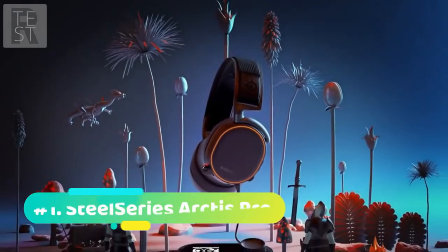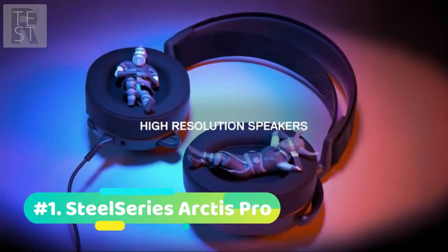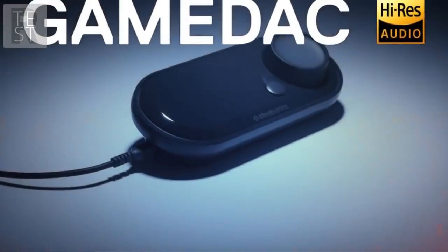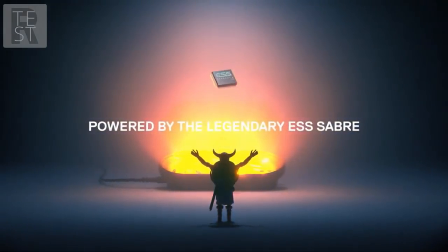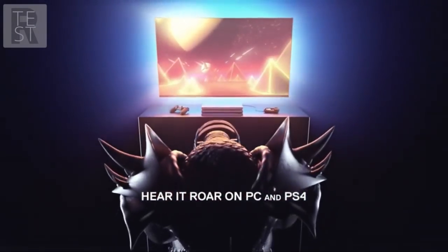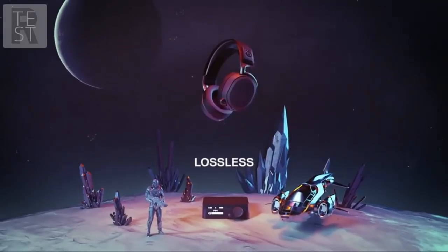Starting off at number 1 we have the SteelSeries Arctis Pro Wireless. SteelSeries is a well-respected brand that has been around for many years producing the best gaming peripherals, and the Arctis Pro is definitely one of their best creations yet. The Arctis Pro contains dual wireless technology that provides 2.4G lossless audio for gaming and also comes with Bluetooth connectivity, so you can use the headset with your mobile or other devices. The speakers are premium high resolution and provide some of the highest quality sound we've heard through a gaming headset.